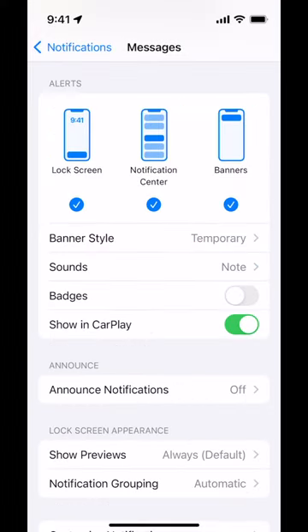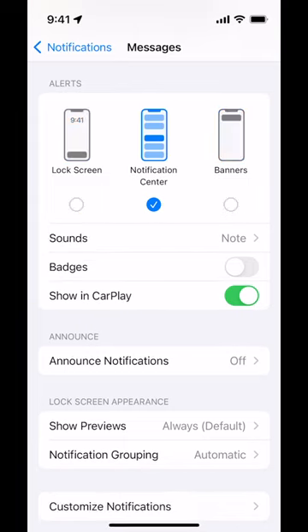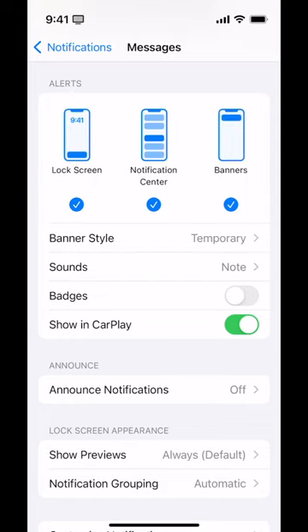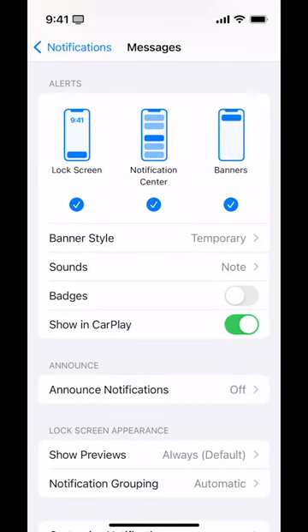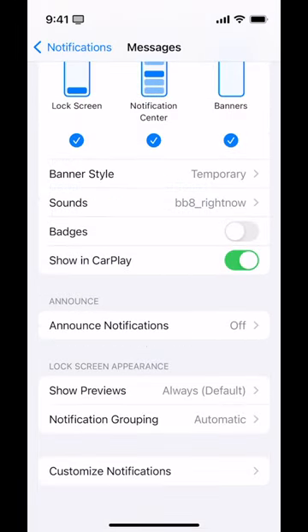Here we have the options to have notifications on the lock screen, notification center, and banners. If we turn off everything else, all of a sudden it's just notification center. Those banners — those little drop-down things that appear — also come in multiple types: they can be temporary or persistent. Persistent means it's going to stay there until you manually swipe it away, no matter what other notifications come up. You can also customize your default sound and vibrations. If you tap on sound, you can see there are a lot of them.